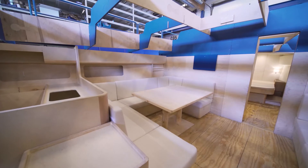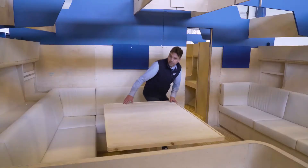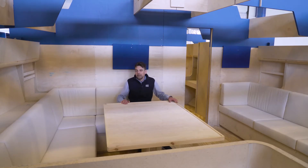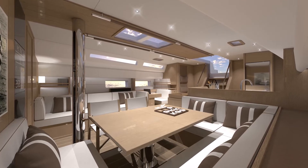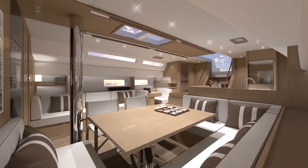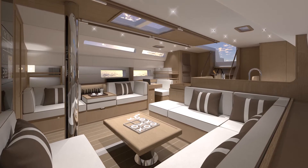The dining area is to port. It has a large C-shaped sofa with plenty of space for guests. The table is a clever design — it transforms from a big dining table into a small coffee table.